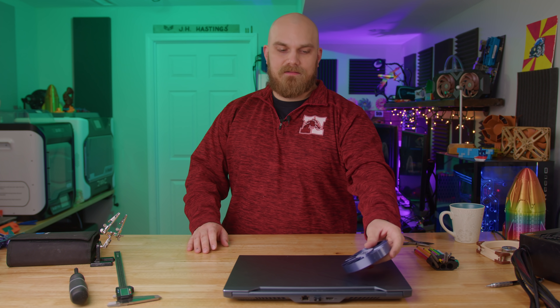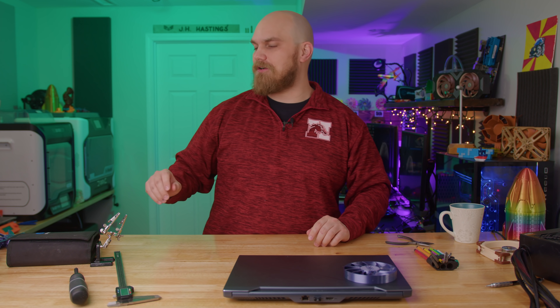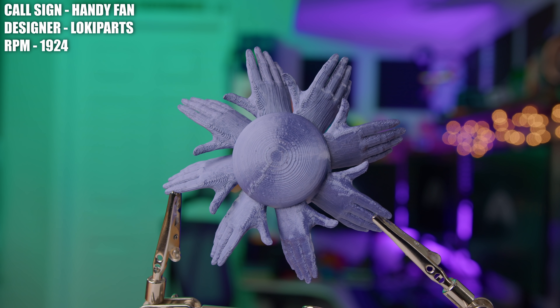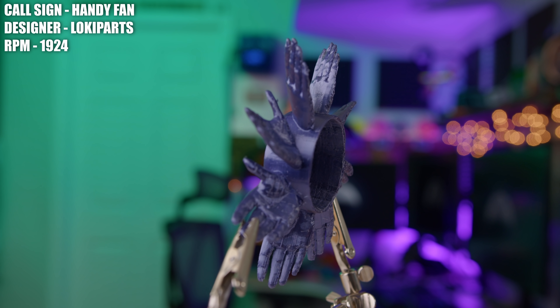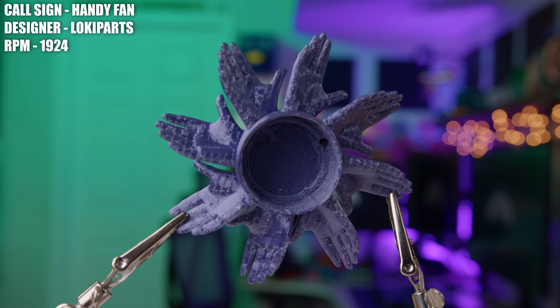This next fan is probably the most relatable fan in the history of the Fan Showdown. I don't even really need to tell you anything about this fan — as soon as you see it, you're going to be like, oh, I know what it's going for, and I've done it before. This is the Handy Fan, and I don't even need to tell you what the inspiration behind this fan is, because we've all done exactly what this fan is set out to do today.